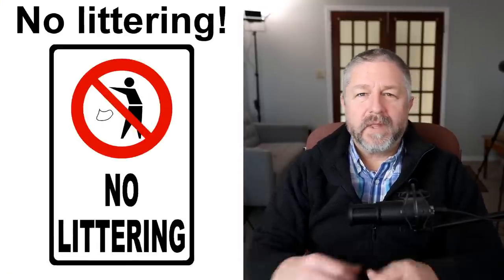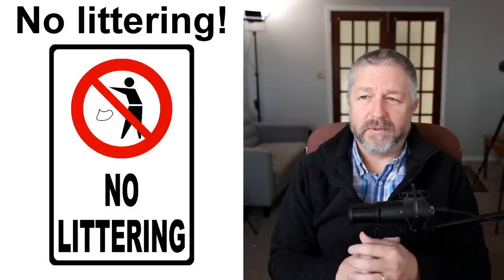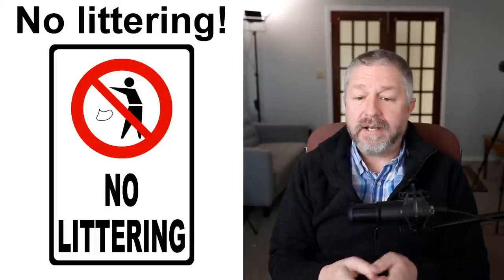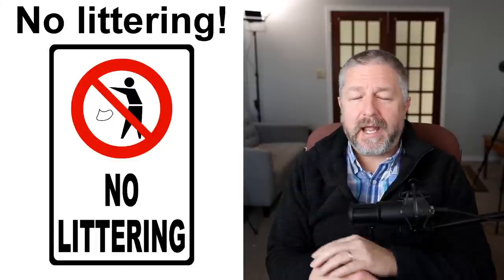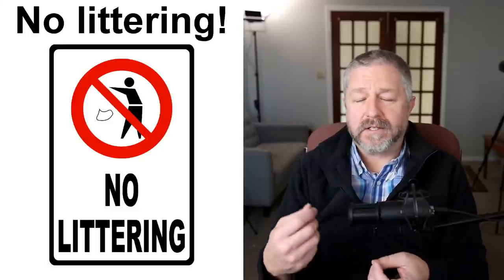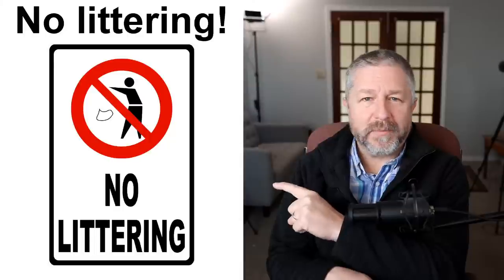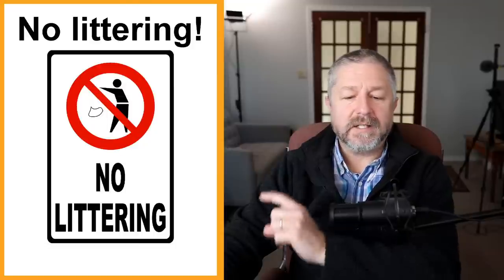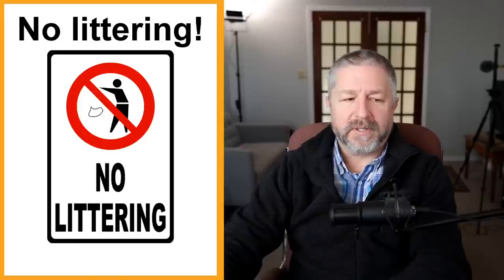No littering — this is one of my pet peeves. I don't like it when people throw garbage on the ground. Often when I go to the park, in spite of the signs that say 'no littering,' and most parks in Canada have lots of garbage cans and recycle bins, people still just throw stuff on the ground. This sign says don't throw your garbage on the ground — please keep the park nice for everyone. You might see it in other places, but it's probably most common at a park.